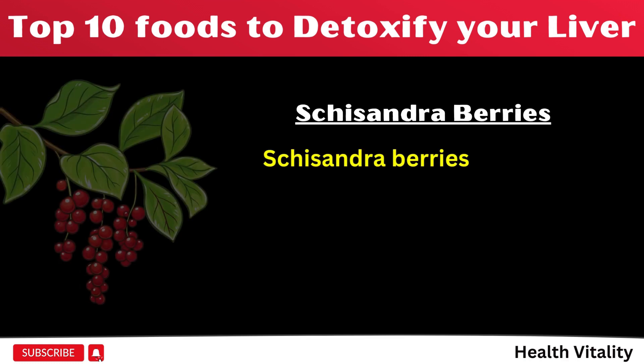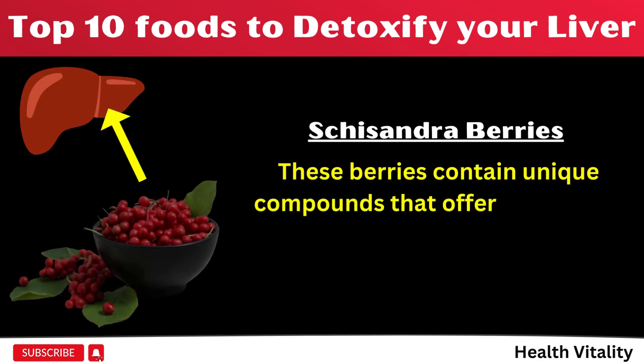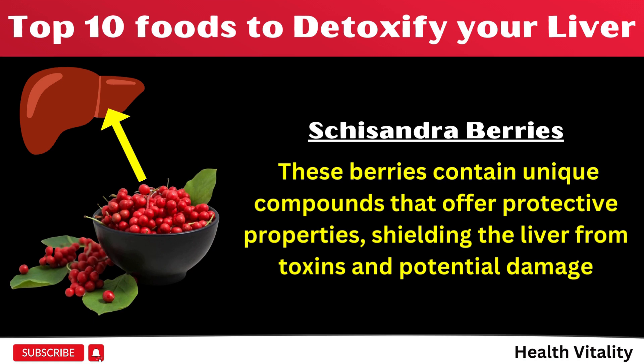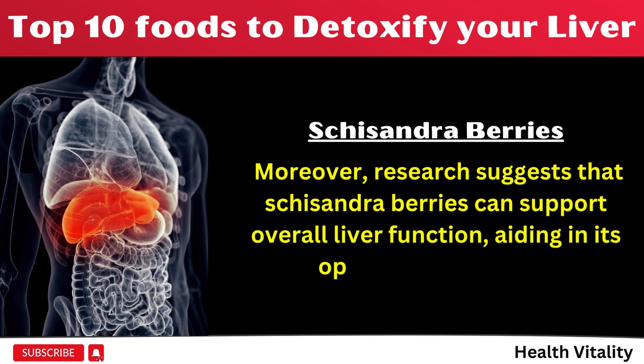Number 8: Schisandra berries have a long-standing reputation in traditional Chinese medicine for their remarkable effects on liver health. These berries contain unique compounds that offer protective properties, shielding the liver from toxins and potential damage. Moreover, research suggests that schisandra berries can support overall liver function, aiding in its optimal performance.